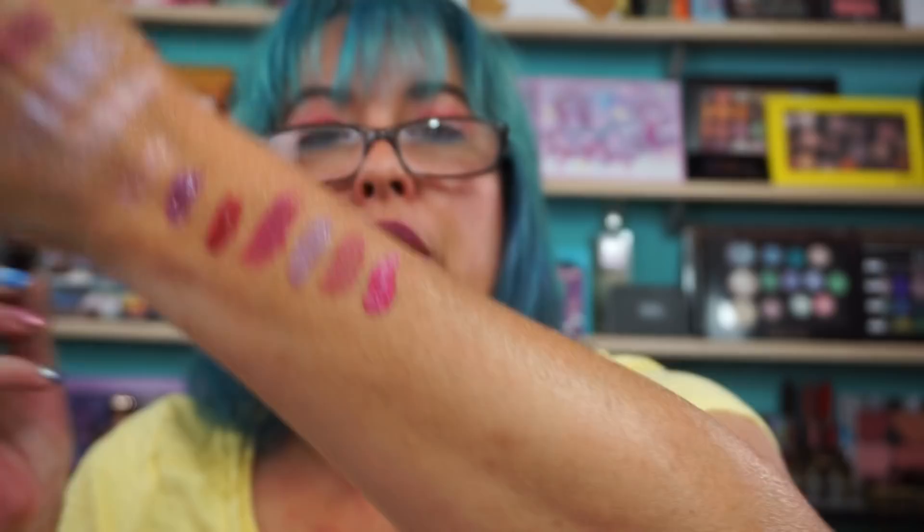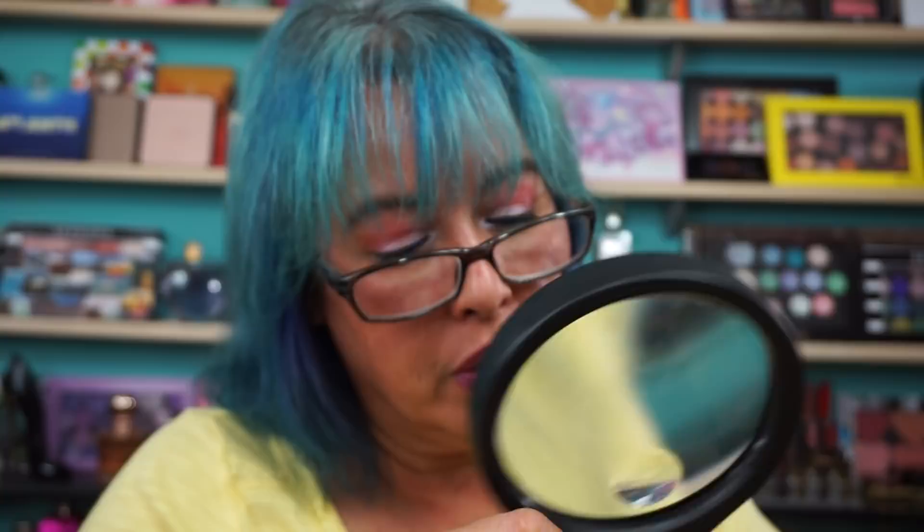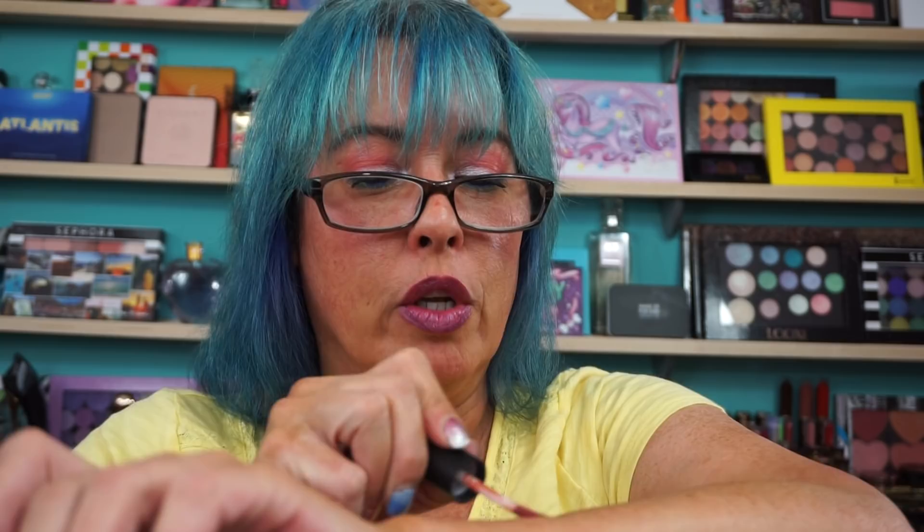J-Cat Beauty Flash Metal Metallic Lip Waterproof in FM 104 — Burning Gaze. I've got two of these in here, also FM 101. It's on this weird label that you cannot read. Oh my God, I can't read the label! FM 101 — oh, that's pretty too.